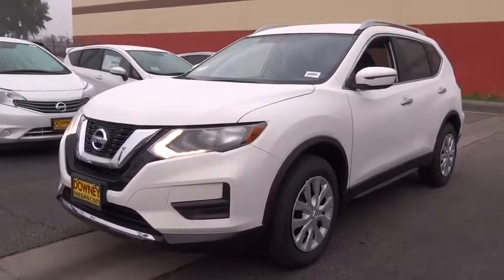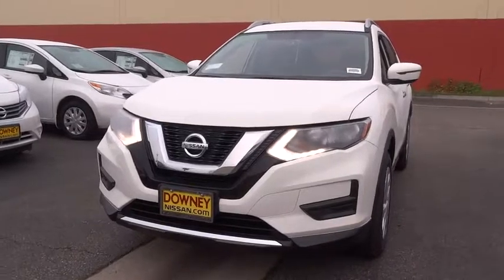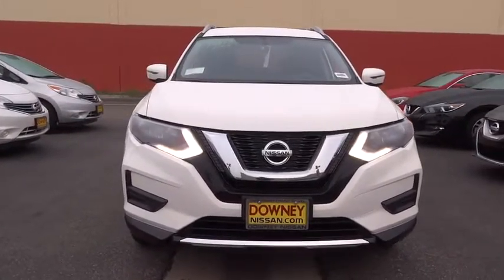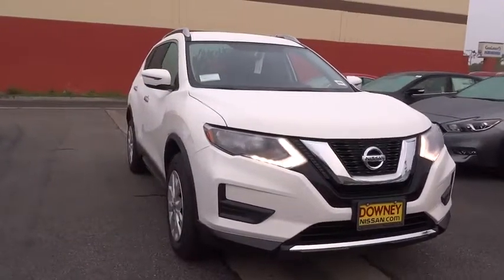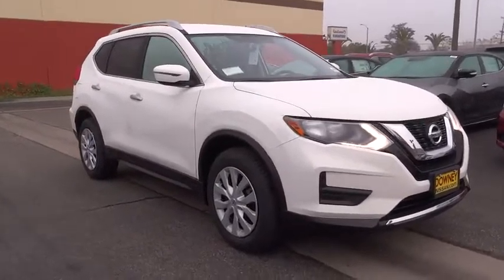2017 Rogue. The stylish Rogue gets 27 miles per gallon and still boasts nearly 58 cubic feet of cargo space. With a 5-star side impact safety rating and intuitive all-wheel drive for confident handling, the Rogue is more than you expect and everything you deserve.